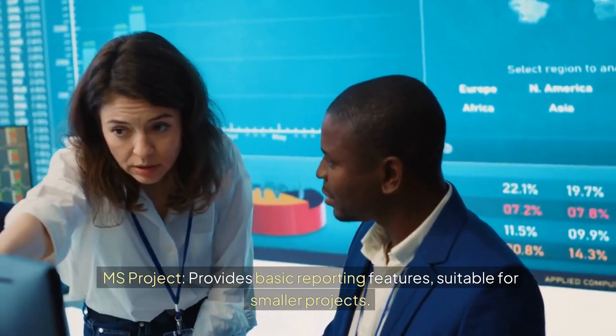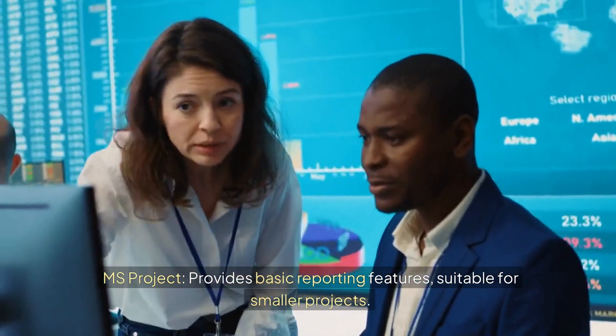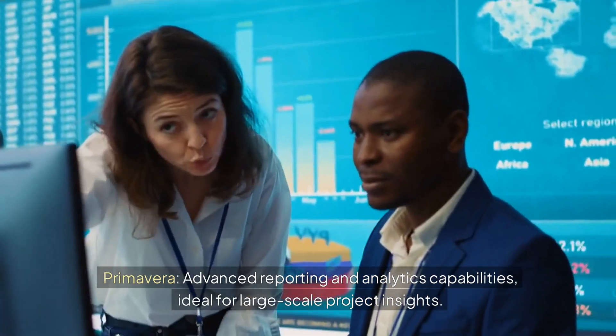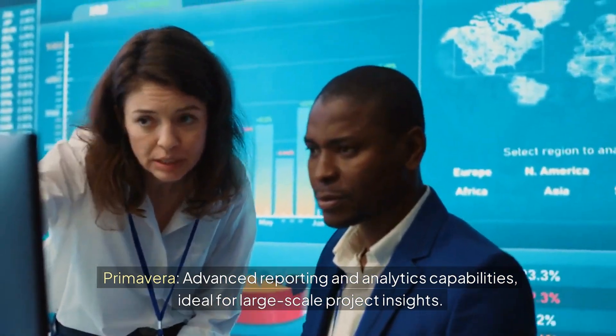10. Reporting. MS Project provides basic reporting features suitable for smaller projects. Primavera offers advanced reporting and analytics capabilities, ideal for large-scale project insights.